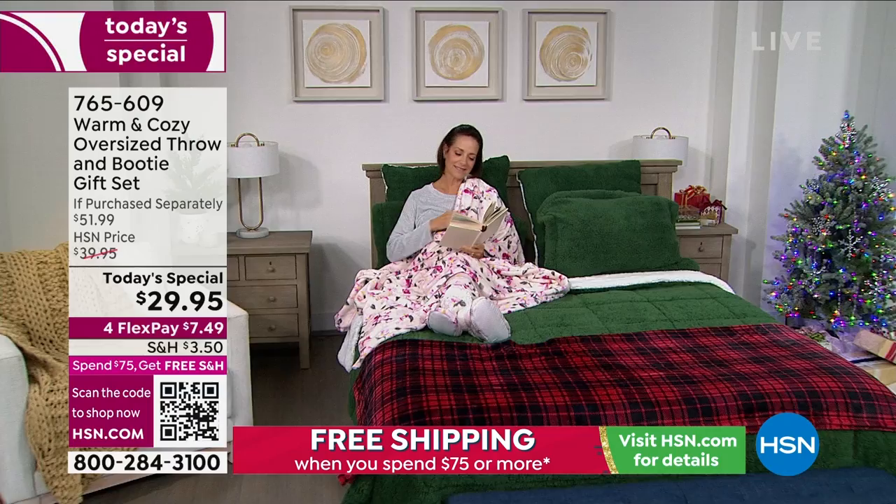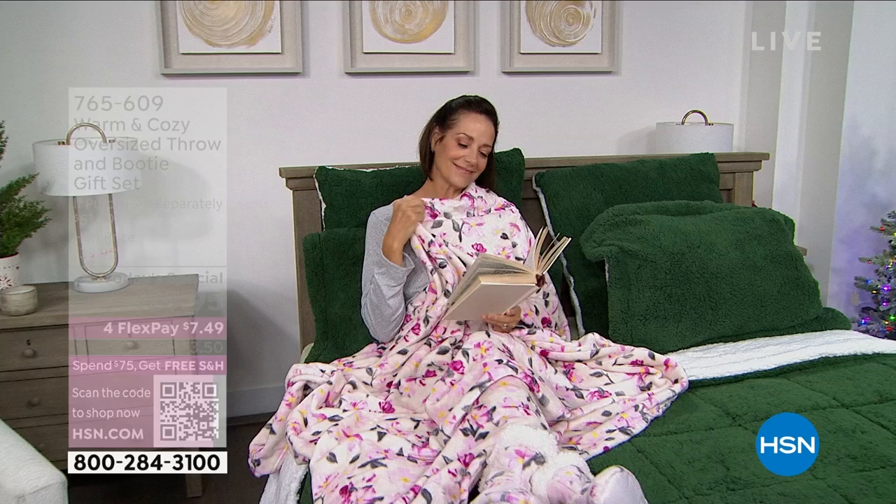The oversized throw on its own would be $41.99, and it's warm and cozy and fantastic. The booties would be another $10 on their own. So if you were going to purchase these separately, you'd be spending almost $52. Today you've got it for less than $30.